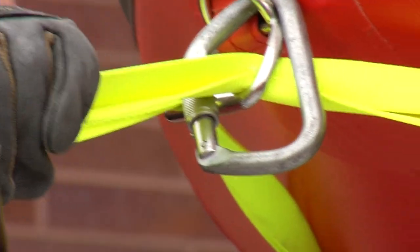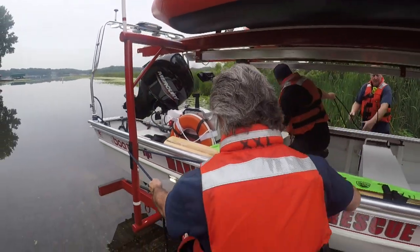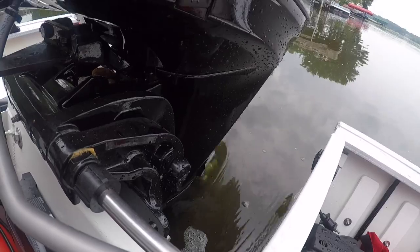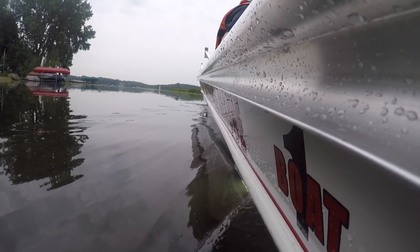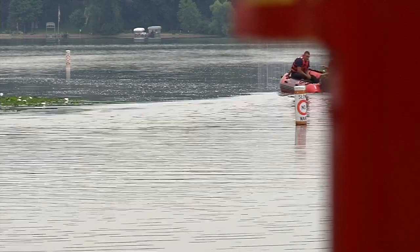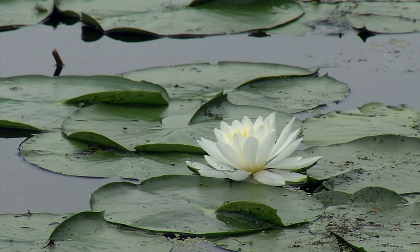After familiarizing themselves with the equipment, the firefighters practiced using the boats at nearby Weaver Lake. Our new boat combination gives us a larger boat for lakes like Weaver Lake, Eagle Lake, and Fish Lake, and a smaller boat that's a little bit more portable that we can take into places that don't have good access.